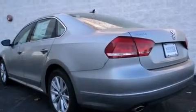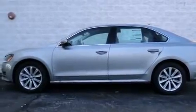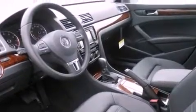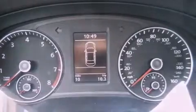All of the following features are included: a power moonroof, heated front seats, cruise control, a CD player, a leather-wrapped steering wheel, a passenger-side vanity mirror, a security system, a traction control system, air conditioning with automatic climate control, and a navigation system.